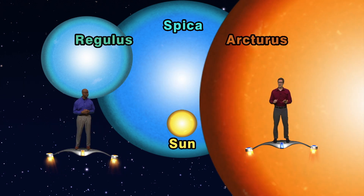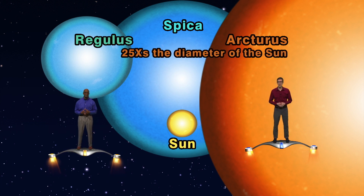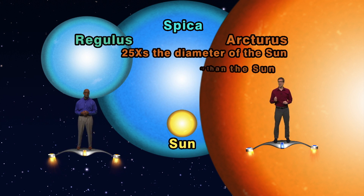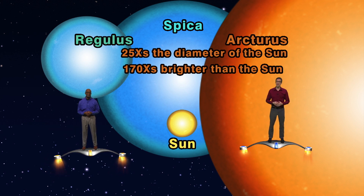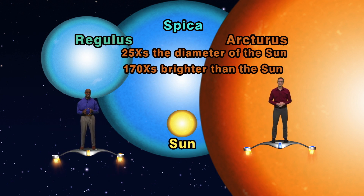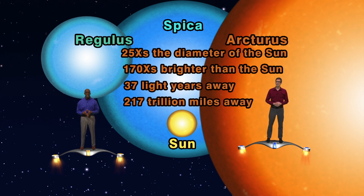And that leaves Arcturus. It is by far the largest of these stars, at 25 times the sun's diameter. Since it's an orange star, it's not as hot as the others. So while it still shines 170 times brighter than our sun, it doesn't give off nearly as much energy as the hotter Regulus and Spica. Arcturus is the closest of the three Spring Triangle stars at 37 light years — but that's still about 217 trillion miles.